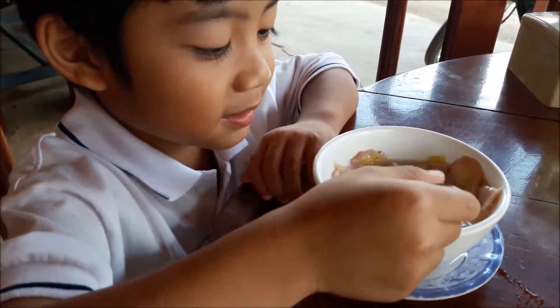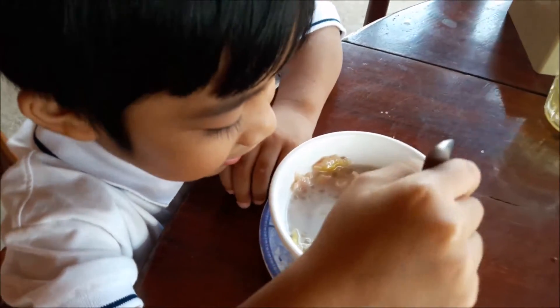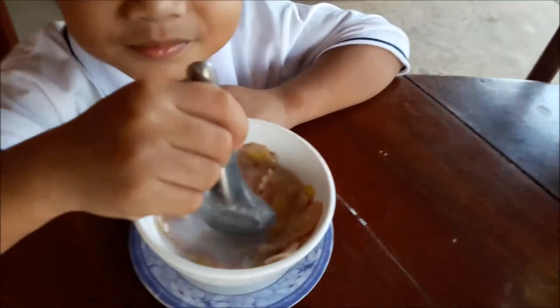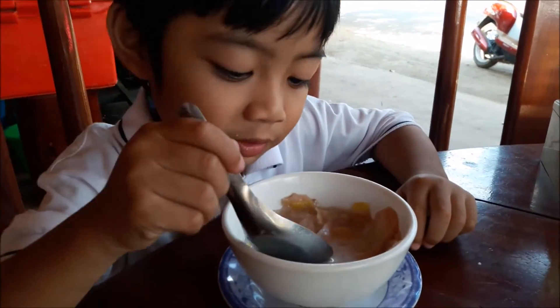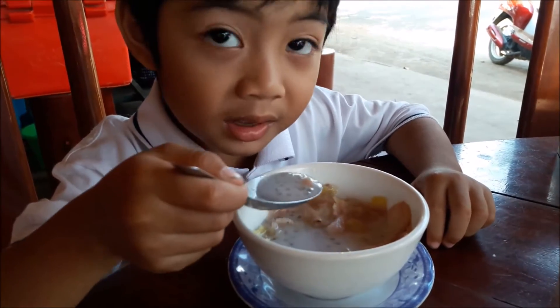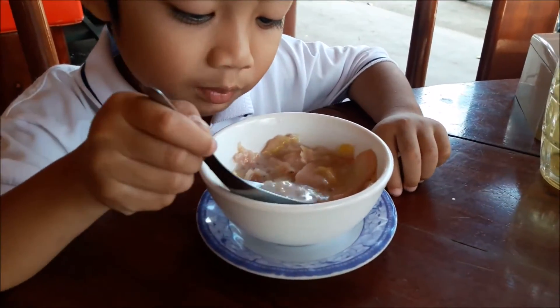What are you eating? Dessert? Banana dessert? How is it? Yummy. Yummy again? You like dessert, huh?